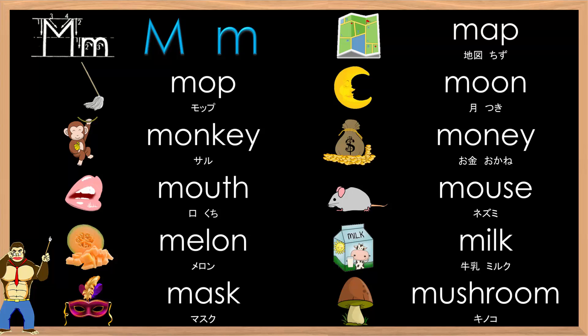Even faster. Big M, small M, mm. Map, mop, moon, monkey, money, mouth, mouse, melon, milk, mask, mushroom.